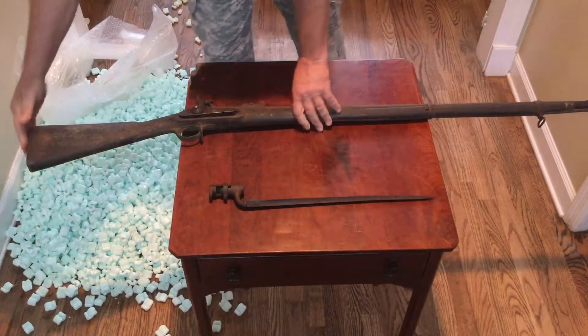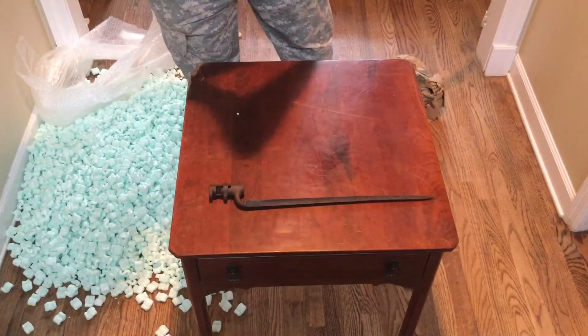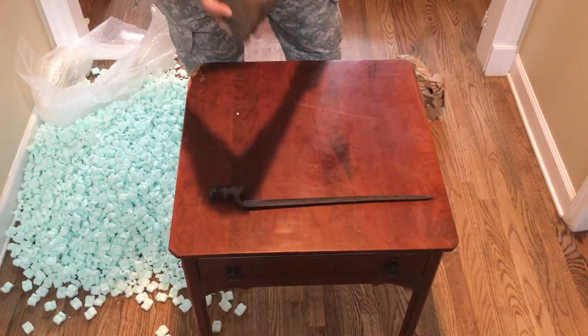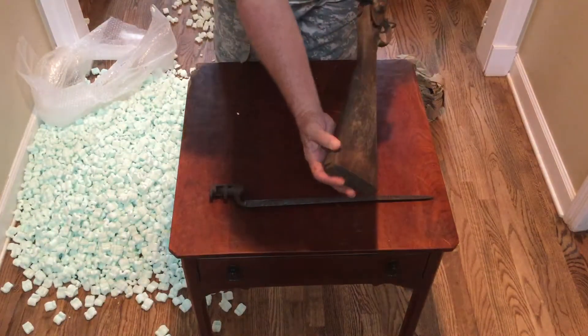Of course it has no buttstock — yet it does have the screws to go with it, and the top chunk of the buttstock, you can see right there.